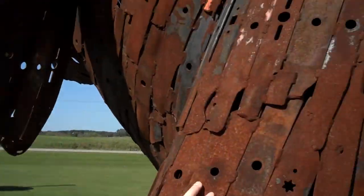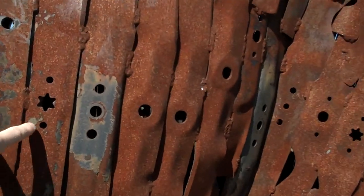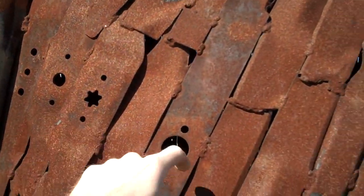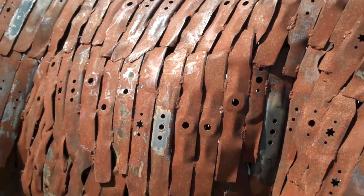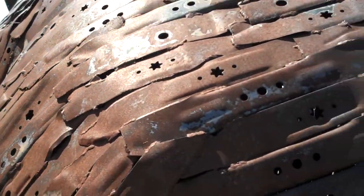The cool thing about this thing is it's all made out of lawnmower blades. It's just a collection of lawnmower blades that he's collected over the years. You can see the little star shape here - this is where it would go onto the lawnmower on the underneath side. That's where you bolt it onto the different sizes. And it's just completely lawnmower blades, all the way around this thing, all the way up and down.